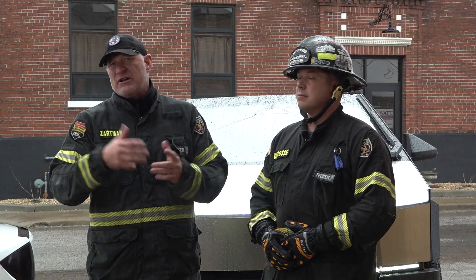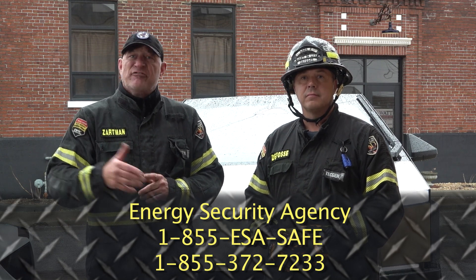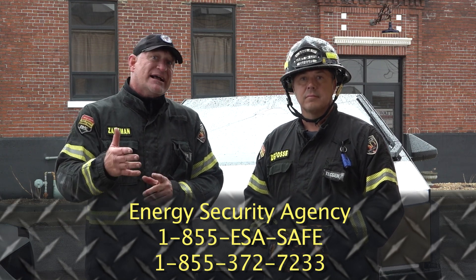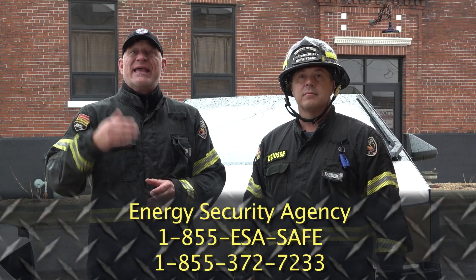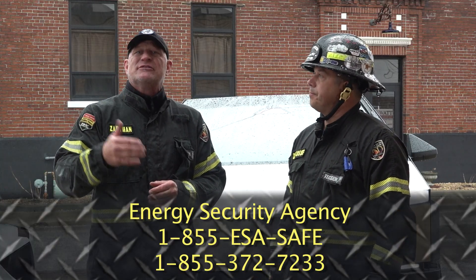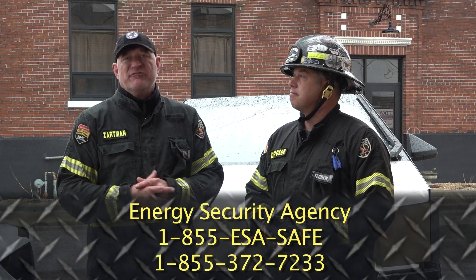An additional resource for firefighters nationally and even internationally — if technical guidance is required or resource allocation and assistance is needed — the Energy Security Agency provides a free 24-hour-a-day service to first responders. That number is 1-855-ESA-SAFE. Any first responder can contact that number 24 hours a day, seven days a week, 365 days a year, and gain access to all the resources and technical guidance they need for both the active incident and the post-incident management of these events.